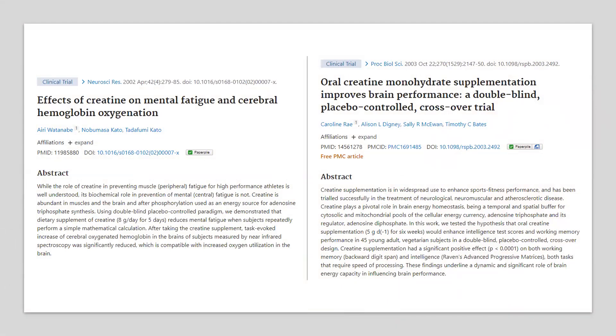There are also benefits towards cognitive function. One study reported that creatine supplementation reduced mental fatigue and increased brain oxygen utilization when performing a repeated math calculation. In another study, creatine supplementation improved working memory and processing speed.